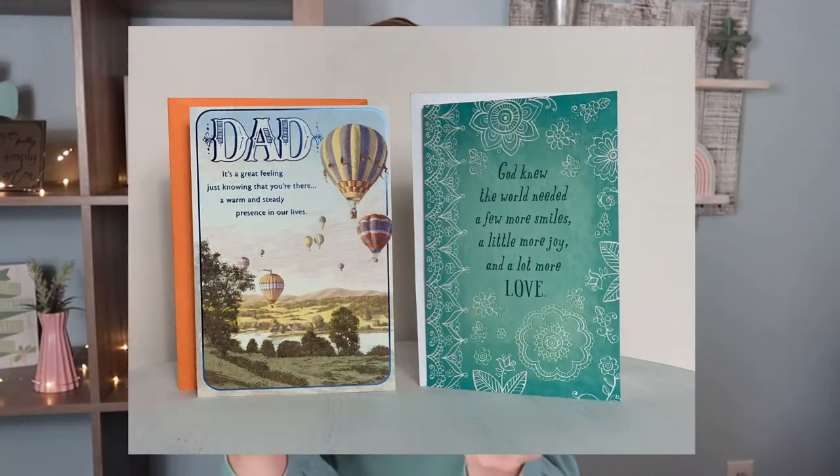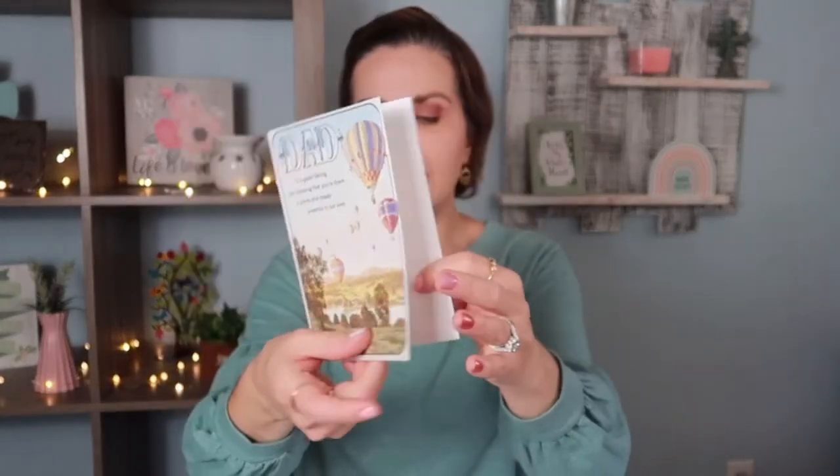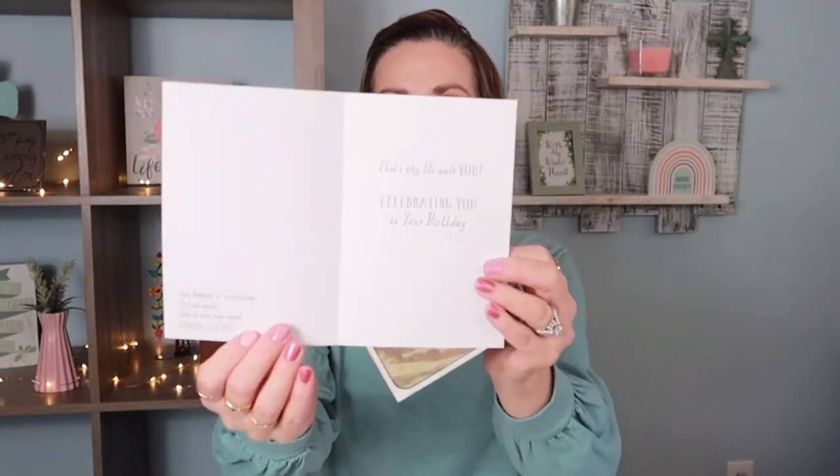I always pick up cards from Dollar Tree. These are the two-for-a-dollar ones. One is a Hallmark card and the other is a Joyfully Yours, a Dayspring Company card. They're really pretty — not flimsy, not cheaply made, they look really nice. They have some really nice ones there for a dollar as well, but these are the two-for-a-dollar ones.